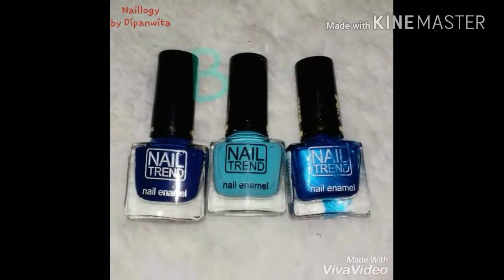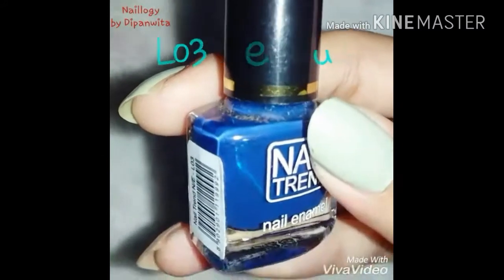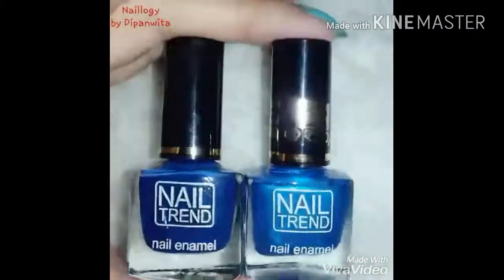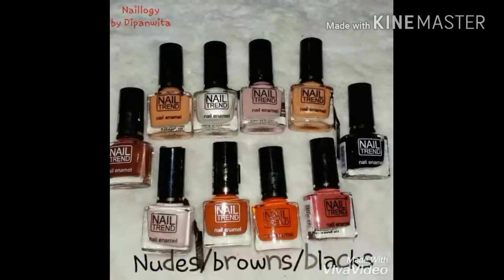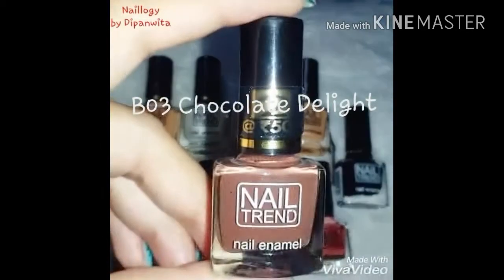Now let's see what they have in blues. This color looks similar to the one shown previously, but they're different in that one is simply glossy and the other one is shimmery.